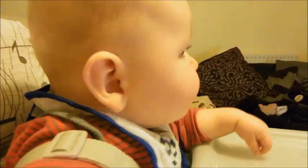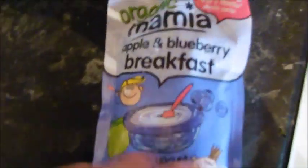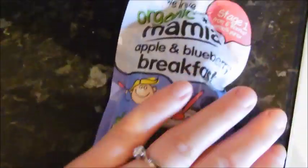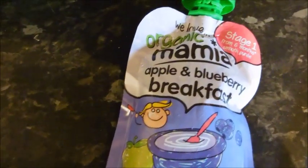It's Tuesday morning and I'm going to give Sonny this apple and blueberry breakfast pouch from Aldi. It's actually stage one but he'll be fine on it. I'm just going to give him that today because he's getting a bit bored of porridge from having it every day.